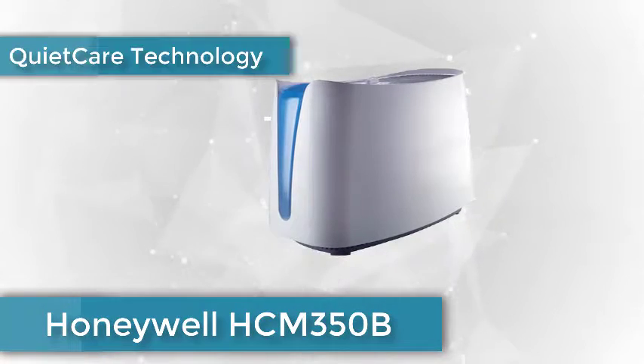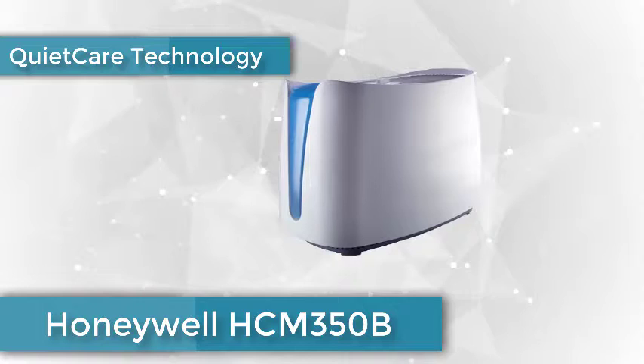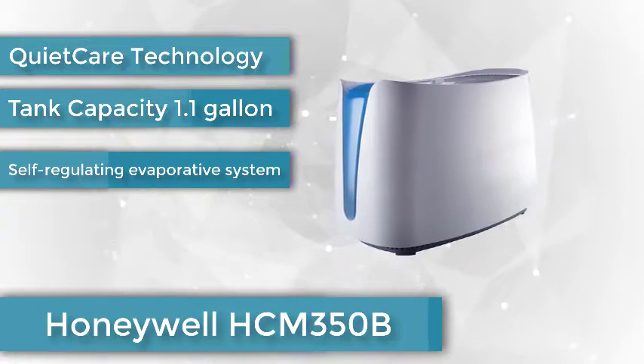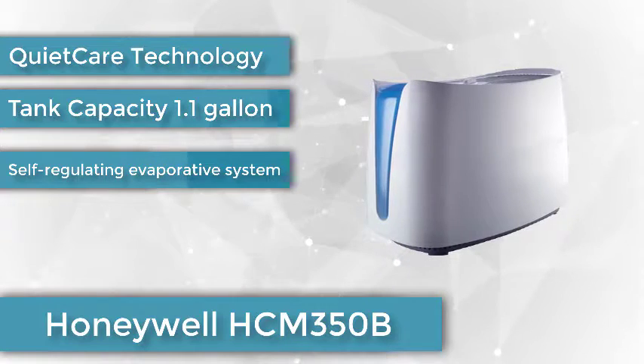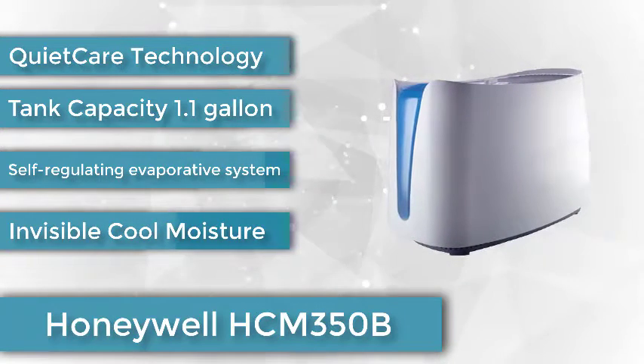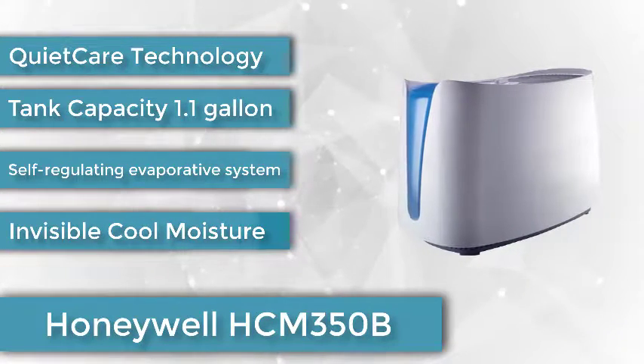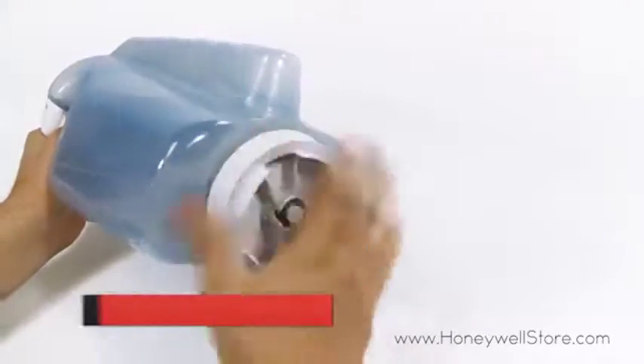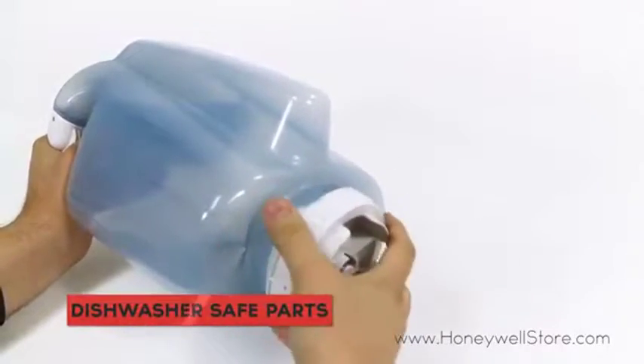Honeywell HCM350B Germ-Free Cool Mist Humidifier. The evaporative Honeywell HCM350 Germ-Free Cool Mist Humidifier has been our pick since 2015. It has outperformed more than two dozen competitors in round after round of tests. And in all that time, we haven't uncovered serious flaws in any of the 9 units that Wirecutter staffers have tested across the country, because the HCM350 does almost everything right.